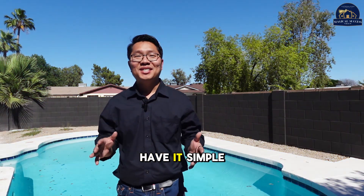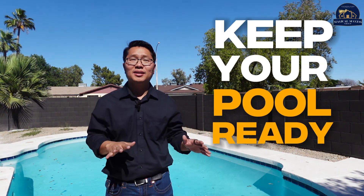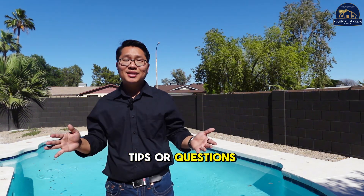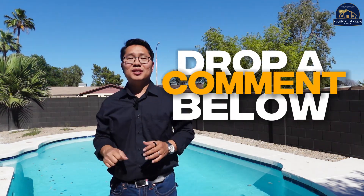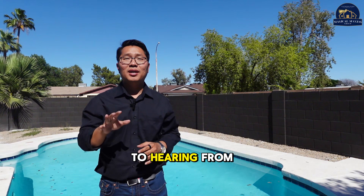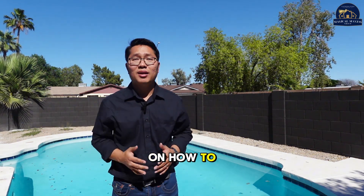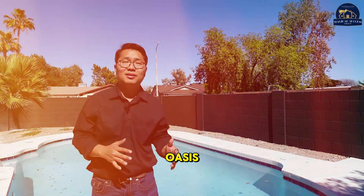And there you have it — simple steps to keep your pool ready for endless days of fun. Got any pool maintenance tips or questions? Drop them in the comments below, we'd love to hear from you. Stay tuned and subscribe for more tips on how to enhance your home's oasis. Until next time, keep making a splash and loving your pool.